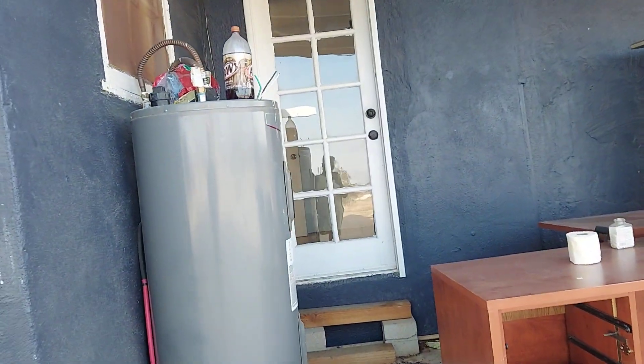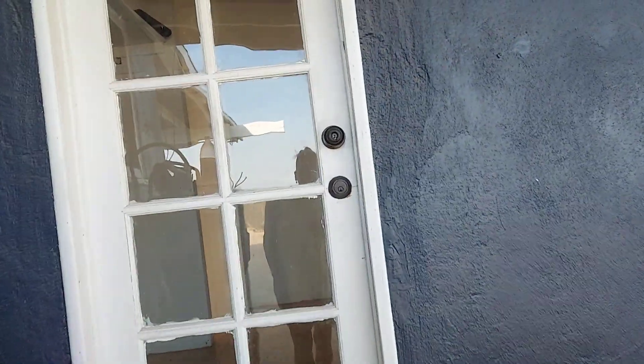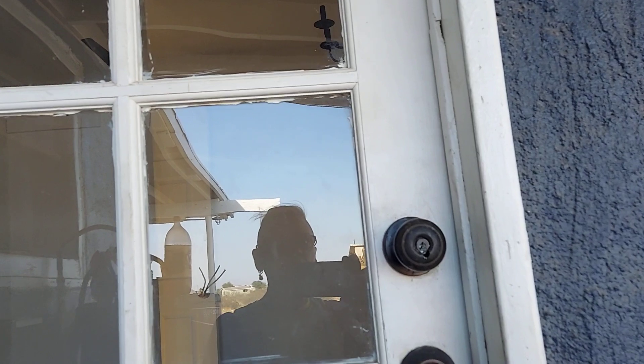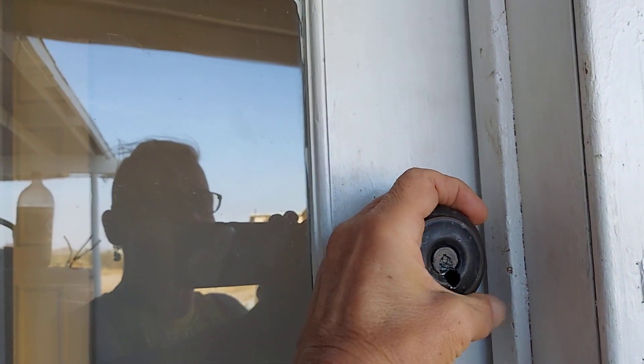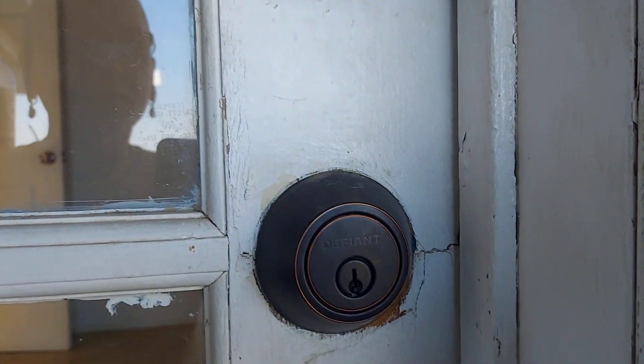Let's see if we can peep in this window too. Just peeping. Oh, it looks like somebody's punched out the lock there. So they put on one of those — you know, what's this? Like a little living room, maybe.